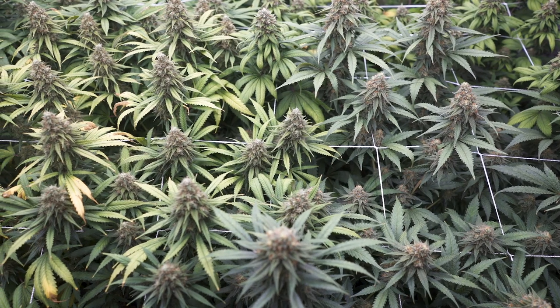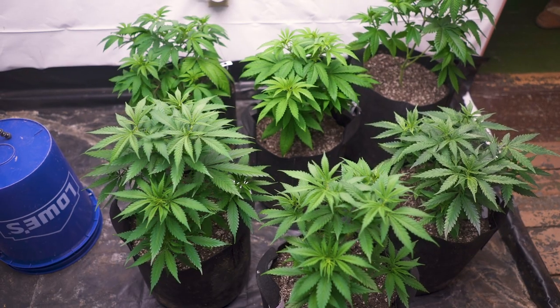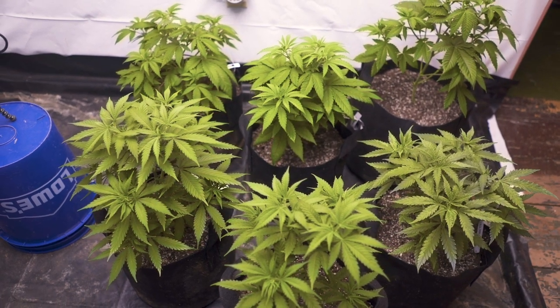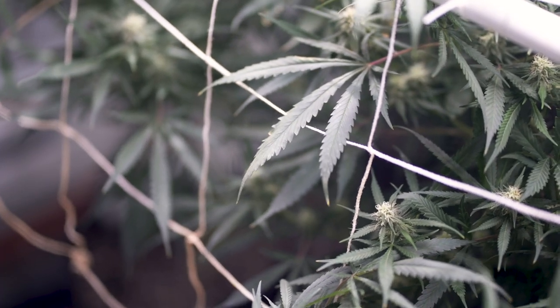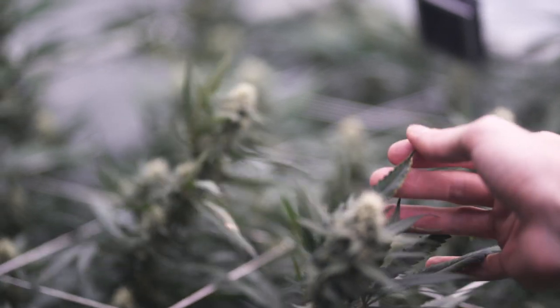Though yellowing is normal in mature plants during the second half of flower, if it's happening closer to the beginning of your grow, it would be helpful to add some extra high-nitrogen fertilizer in your next feeding. On the flip side, general nutrient toxicity is indicated by nutrient burn, which is a drying and browning that starts at the tips of the leaves and works its way in.